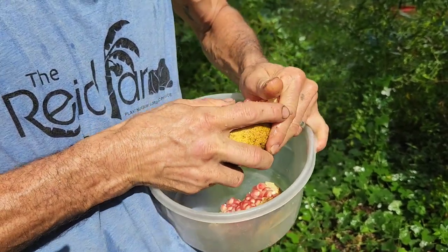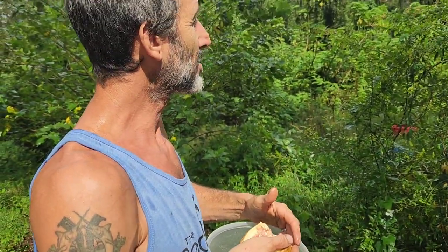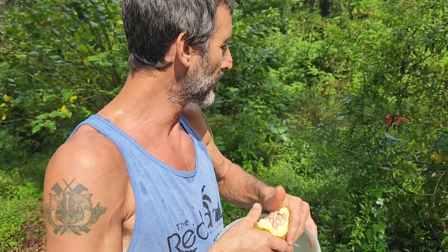I hear a lot of people say you can't grow pomegranates in Central Florida, but talk to the tree about that, because they're super, super easy.